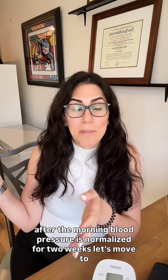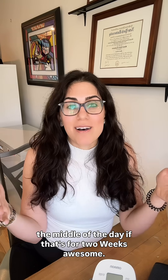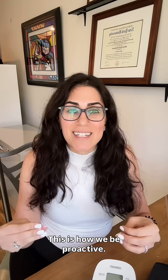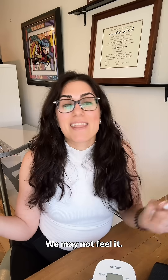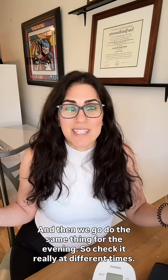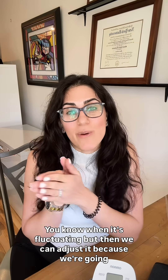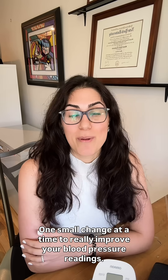After the morning blood pressure is normalized for two weeks, let's move to the middle of the day. If that's normal for two weeks, great. If it's high, let's intervene — let's understand why, and add strategies to help lower and improve it. This is how we be proactive. We understand when it's elevated because it's silent — we may not feel it — and then we intervene because we understand why in those times it's going up. Then we do the same thing for the evening. Check it at different times so you know when it's fluctuating, and then we can adjust it, going step by step — one small change at a time to really improve your blood pressure readings.